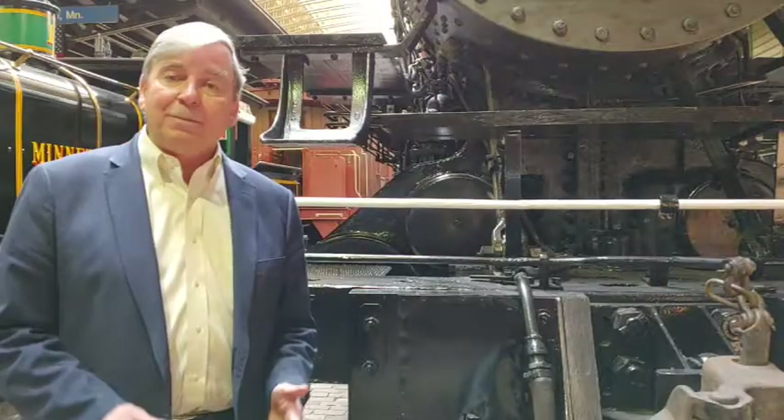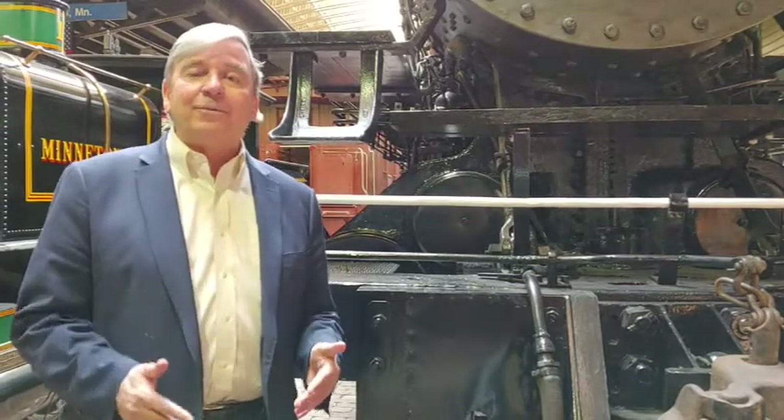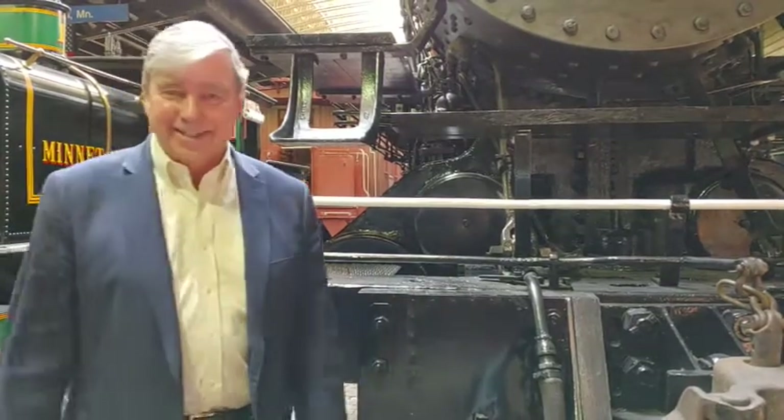It was worked by the Duluth Union Depot Transfer Company. Kind of interesting — an acronym for the Union Depot was, of course, UD. Now, in St. Paul, it was St. Paul Union Depot and they called that the SPUD. Here in Duluth, at the Duluth Union Depot, we got stuck with DUD.